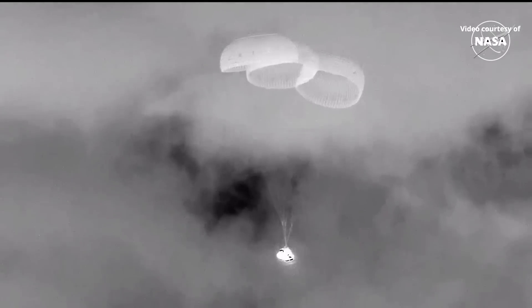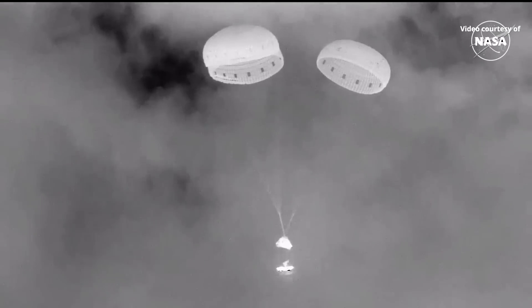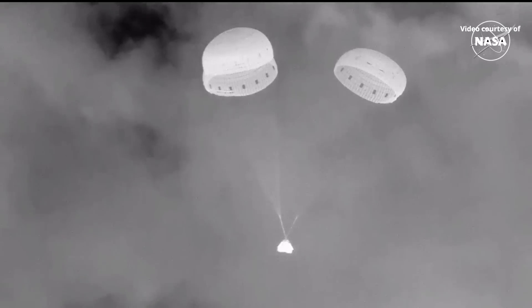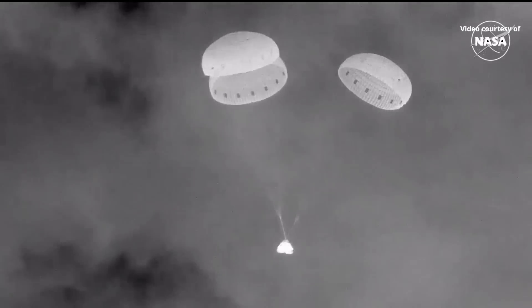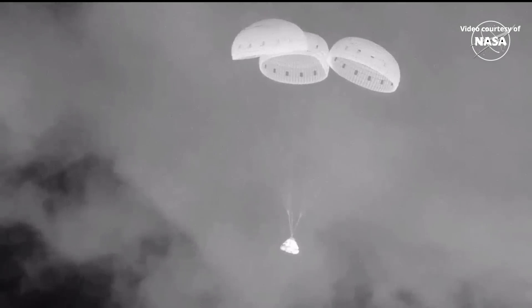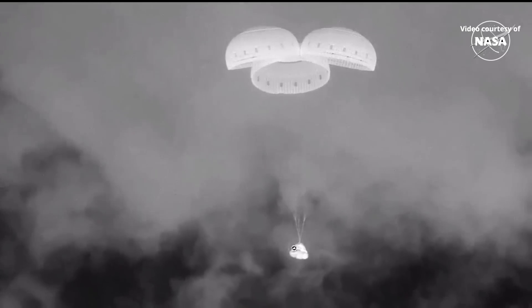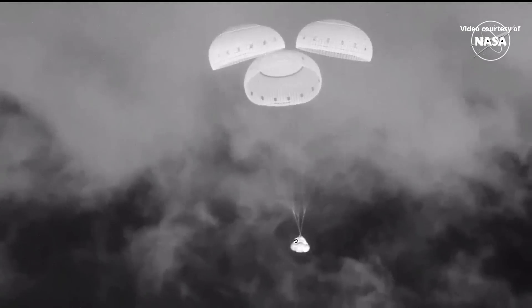We heard the rotational handle has been released, so you can see that tilt evened out. Next up is the back heat shield jettison — and there it goes. That again makes way for the airbag inflation. You can see the airbags deploying there on your screen. Those airbags are filled with nitrogen as they guide Starliner safely back to the desert floor.